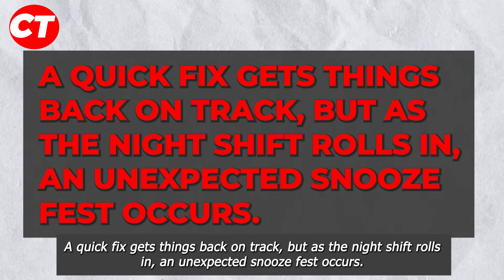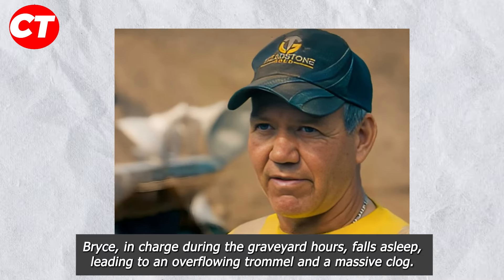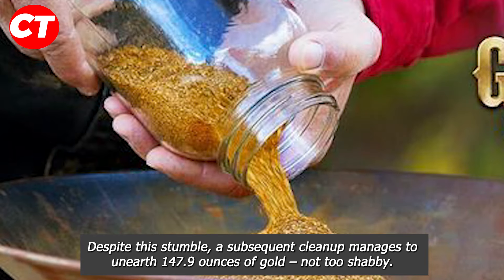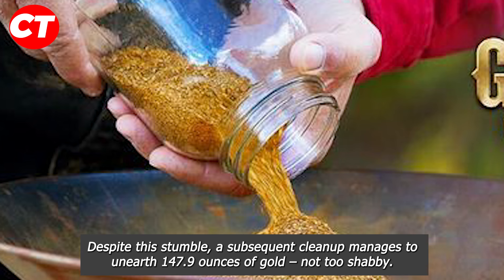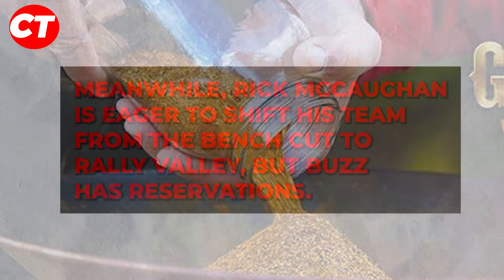Bryce, during the graveyard hours, falls asleep, leading to an overflow and a massive clog. Despite this stumble, a subsequent cleanup manages to unearth 147.9 ounces of gold — not too shabby.